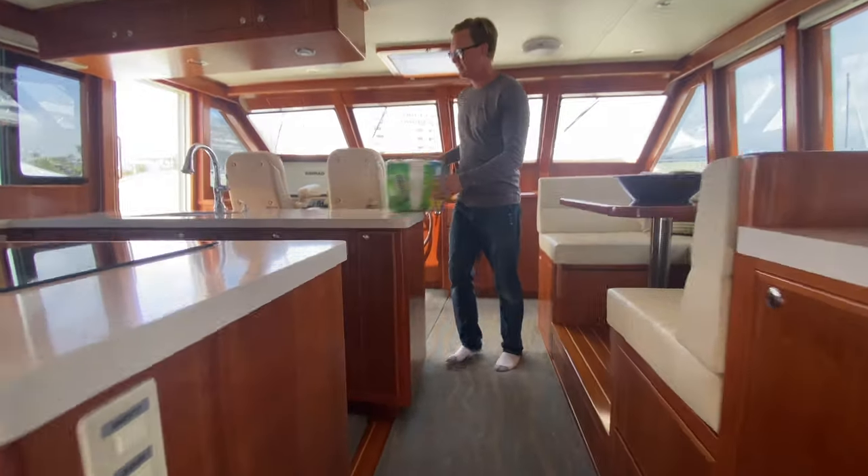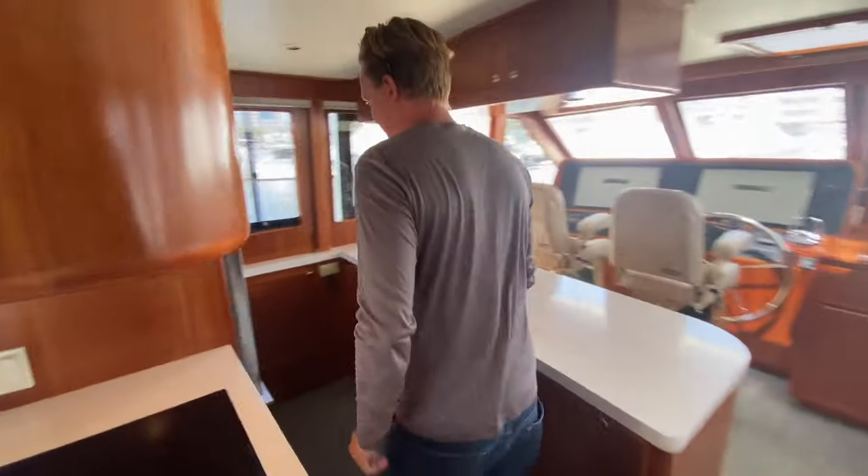Into our beautiful galley. I've got to show you guys the fridge because I spent all morning doing this.